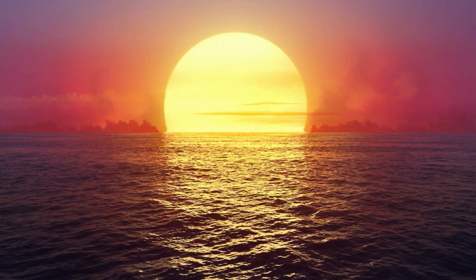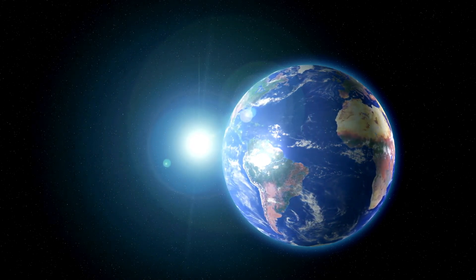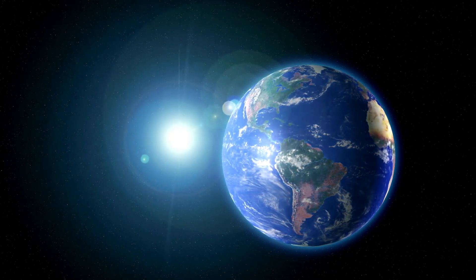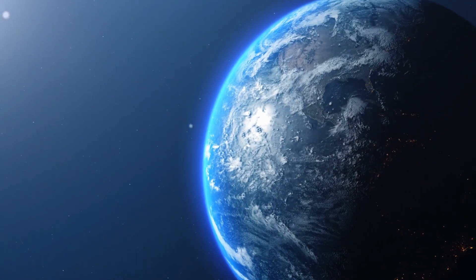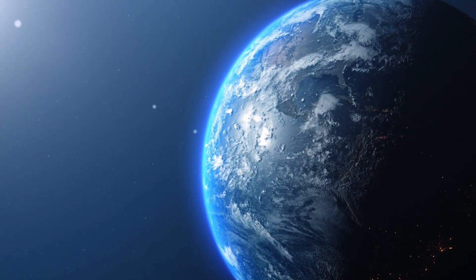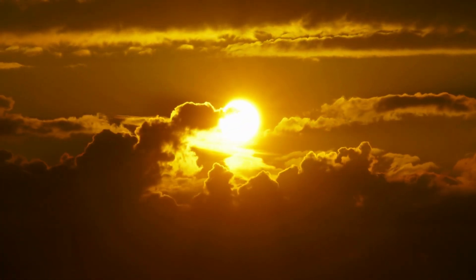However, the sun's color can appear slightly different depending on where and how you observe it. For example, when we view the sun from space, where there's no atmosphere to scatter its light, it indeed looks white. But as sunlight passes through Earth's atmosphere, it can be affected by scattering, which makes the sun appear slightly yellow to our eyes.